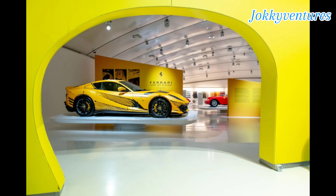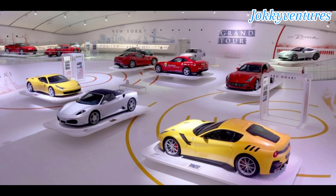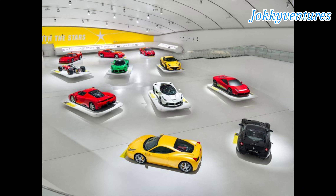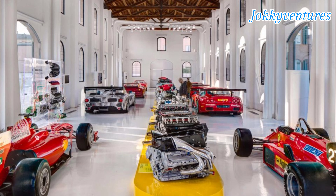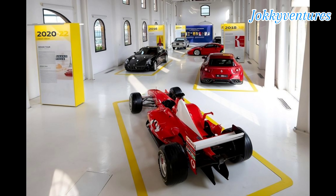Explore the museum's current exhibitions — Motori and the one-of-a-kind exhibition which celebrates the exclusive world of personalization. Marvel at the extraordinary cars on display, including the 166mm customized according to Gianni Agnelli's family colors and more.